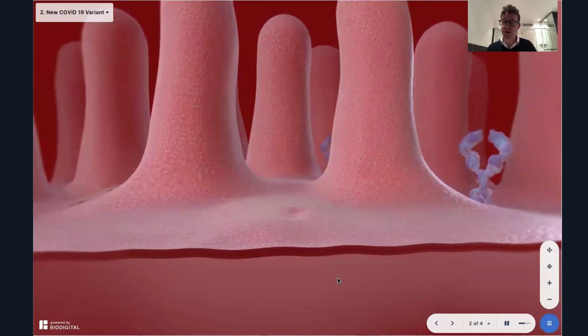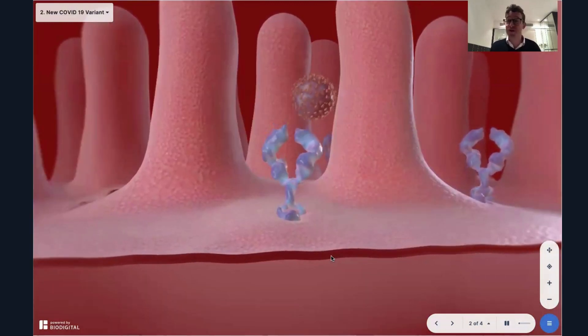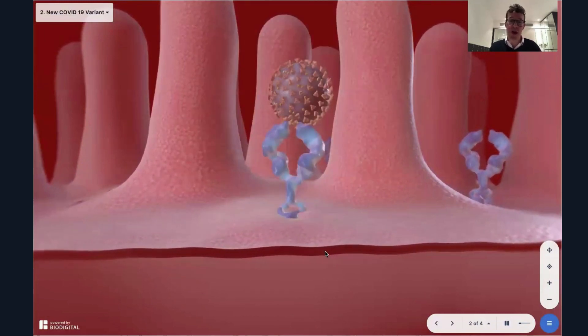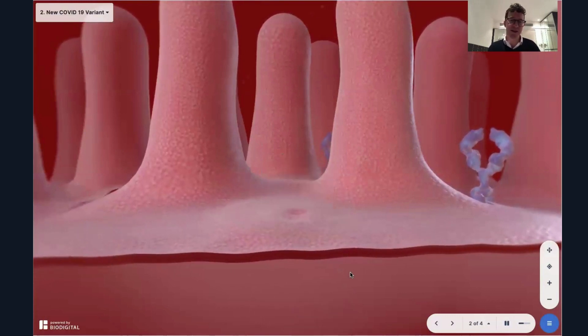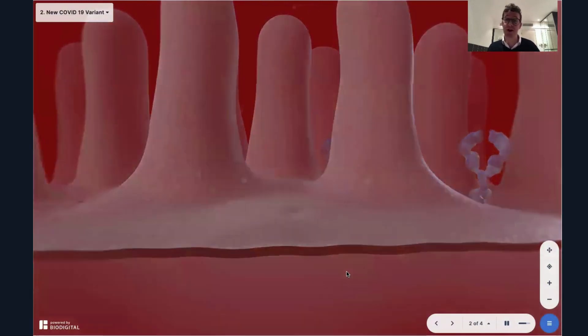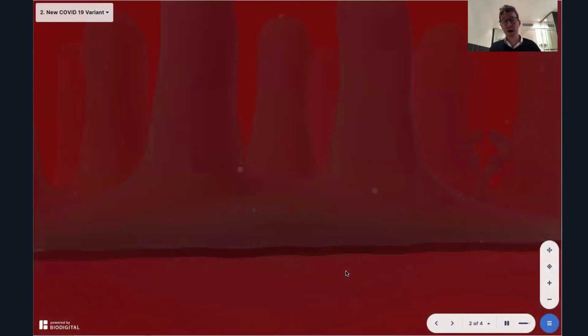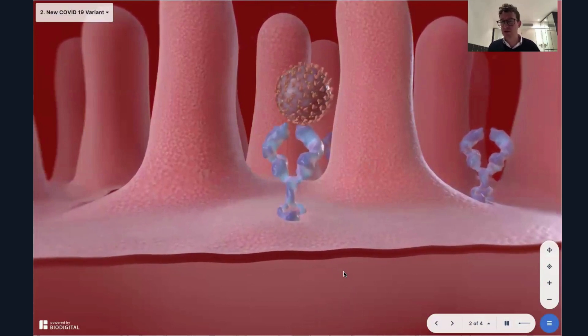So is it more transmissible between human to human? The answer seems to be yes. There have been a lot of numbers thrown around, but it seems roughly 70% more transmissible from human to human. That doesn't mean it's immune to washing your hands, wearing a mask, or social distancing — all those measures should still be applied. In London, for example, in September when it was discovered, by November a quarter of cases were this variant, and by December two thirds were. Though it could also be due to high population density and close proximity of people, so we're still really looking into this.